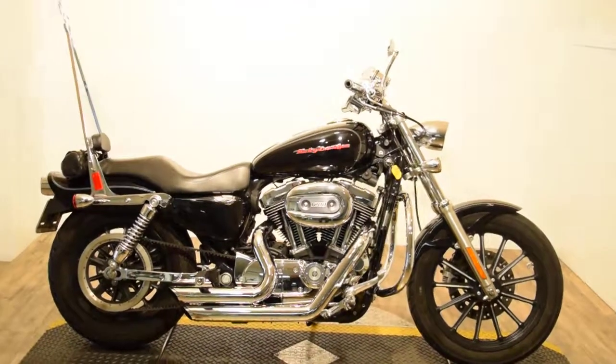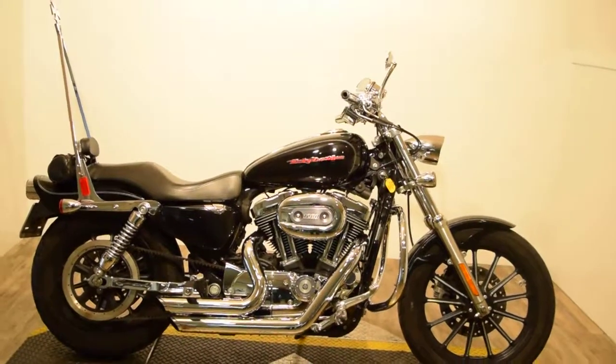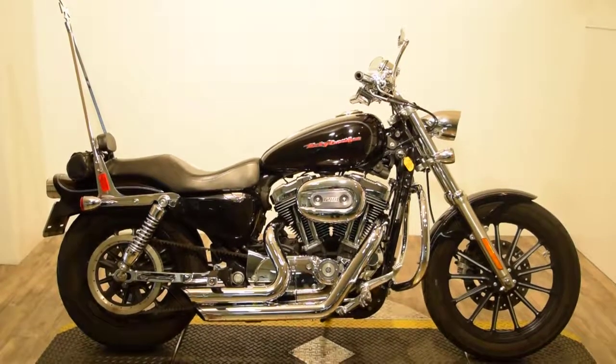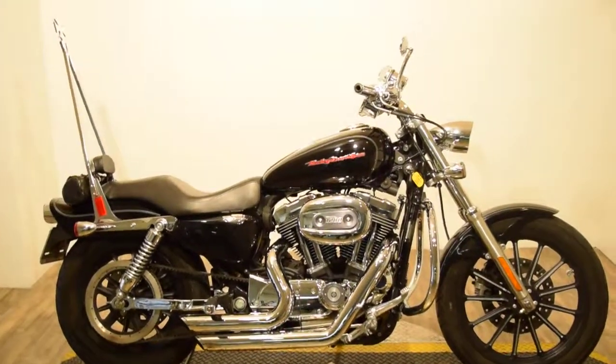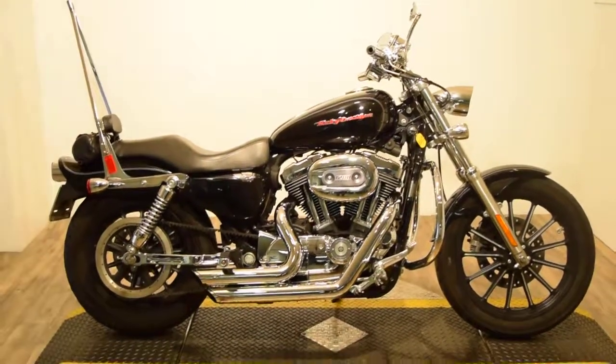Monster Power Sports is offering this 2007 Harley-Davidson XL1200 Custom Sportster. It's 1200cc's and has 16,223 miles on it. It does have a real lot of extras on it here.